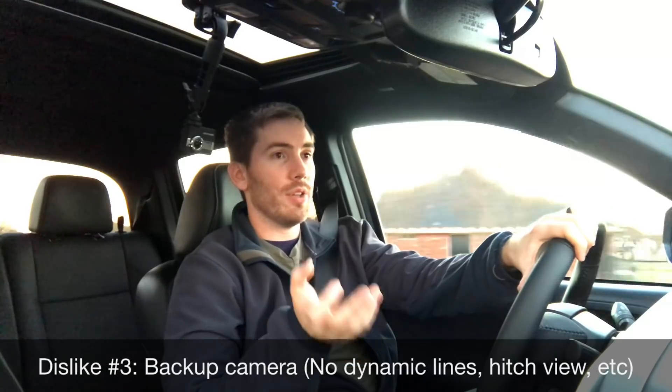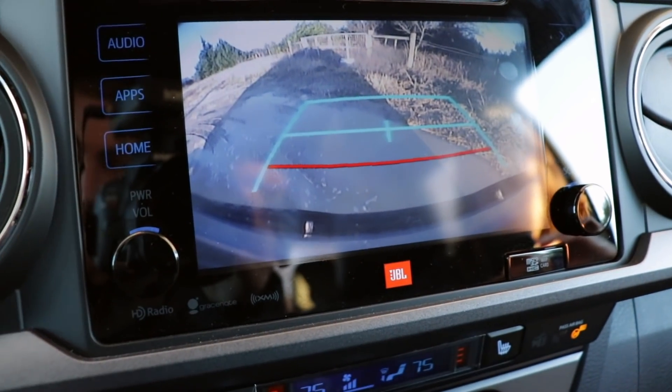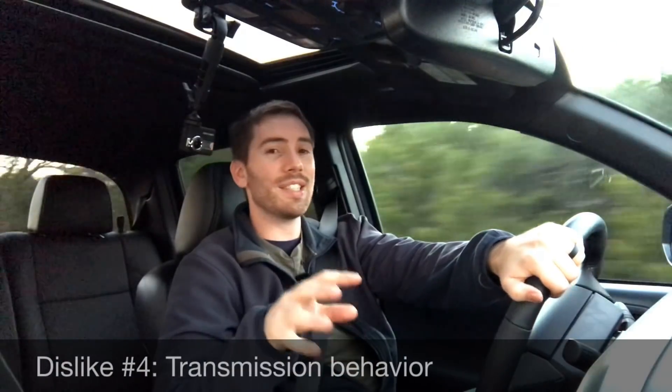My dislike number three is the backup camera — there are no dynamic lines when you go to back up, which is surprising especially for a 2019 model, but that's what you get.